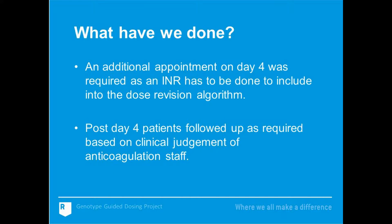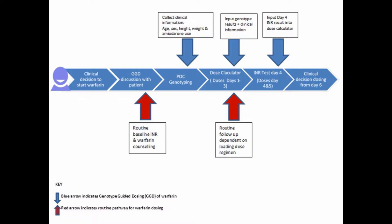An additional appointment was required at day four for the patients. An INR test was taken and the result was put into the dose calculator programme, which would then decide the doses for days four and five. This was a change to the clinical pathway for patients with atrial fibrillation, who would normally return after a seven-day period.